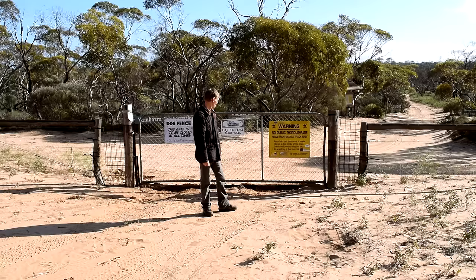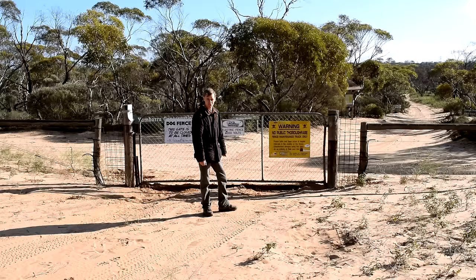Here's what I consider to be the beginning of the Googs Track. From here on in it's four-wheel drive only. This here is the dog fence - it's designed to keep wild dogs such as dingoes out of the sheep and cattle property beyond the fence.